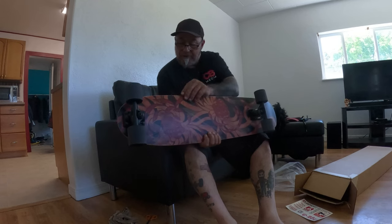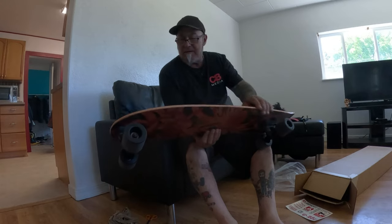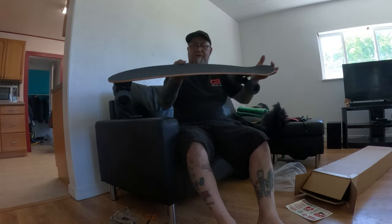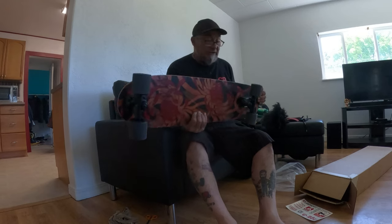Wood core, fiberglass laminate top and bottom. Nice stubby nose, little kick tail, nice and flexy, got a little bit of camber to it, lots of concave. This is going to be fun, especially in Pratimac.